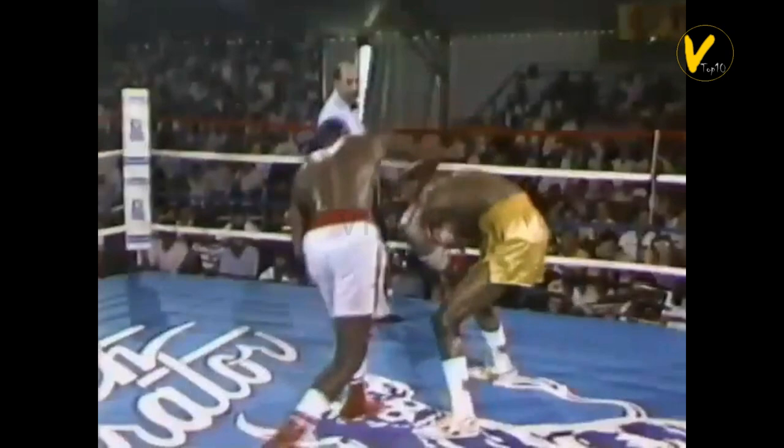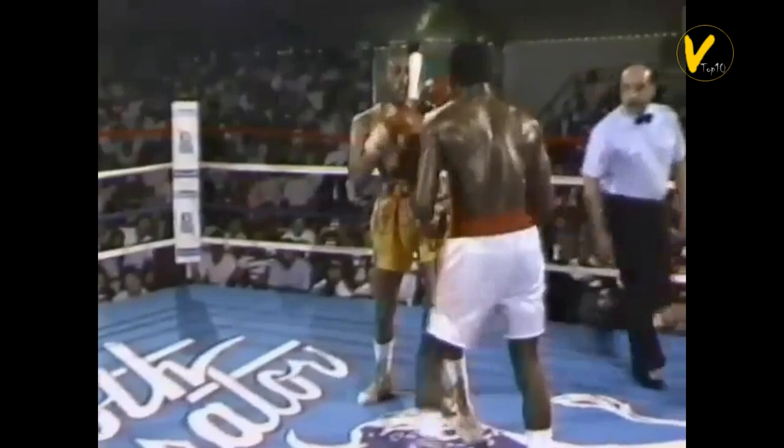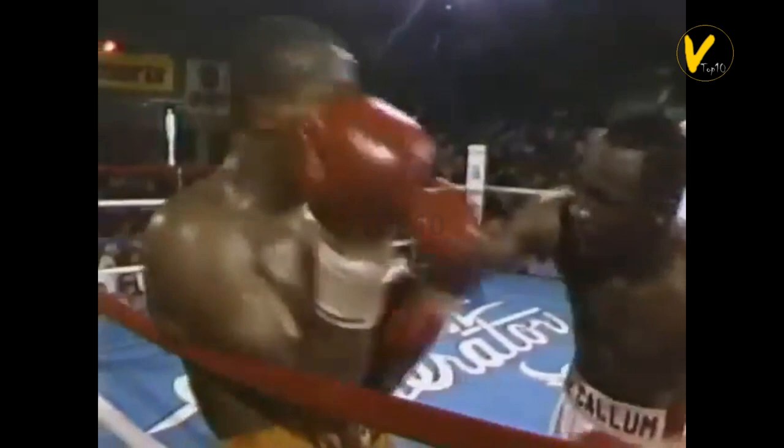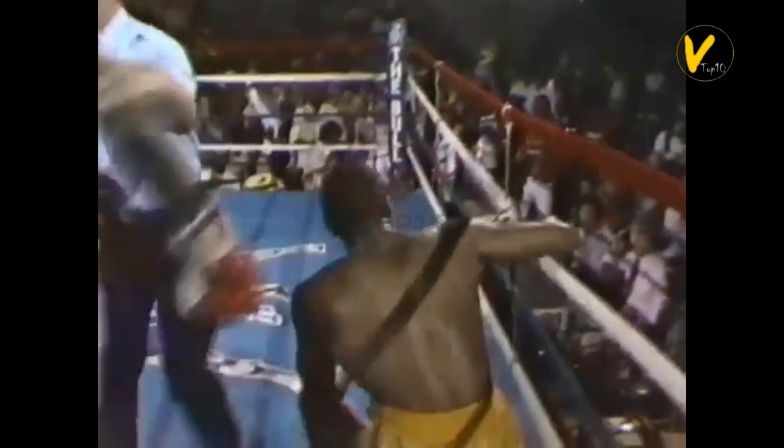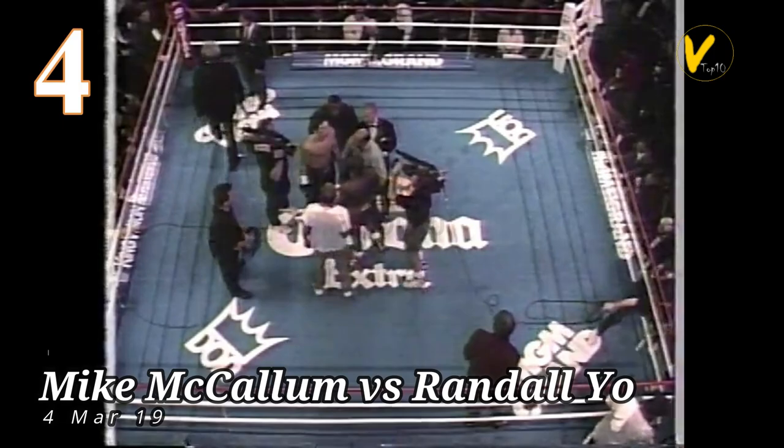Milton McCrory is dead on his feet. If McCallum can put anything together here, he'll put him down. Cortez watching closely — just guts and conditioning. McCallum going in once again, Milton just pushing his punches now, nothing on them. Suddenly forgetting to move. Joe Cortez looking closely. Stop it! McCrory's still fighting back, and as long as he throws punches, Cortez watches. He's down! He should stop this fight right now.